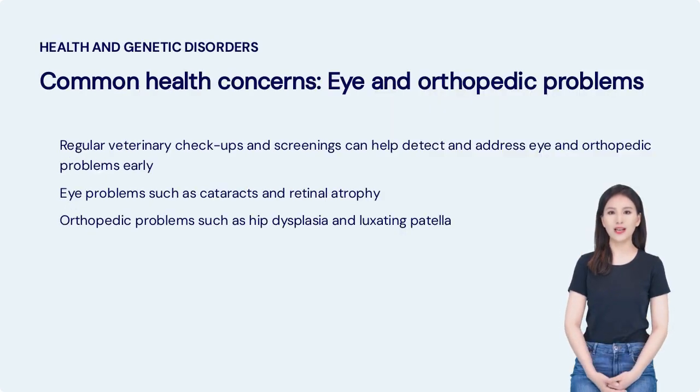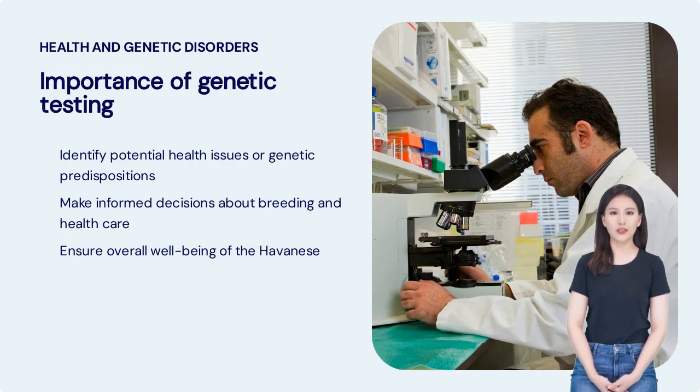Regular veterinary checkups and screenings are crucial for detecting and addressing eye and orthopedic problems early. Common eye problems in Havanese include cataracts and retinal atrophy, while orthopedic issues may include hip dysplasia and luxating patella. Genetic testing is crucial for identifying potential health issues or genetic predispositions in Havanese. It enables informed decisions about breeding and health care, ensuring the overall well-being of the breed.